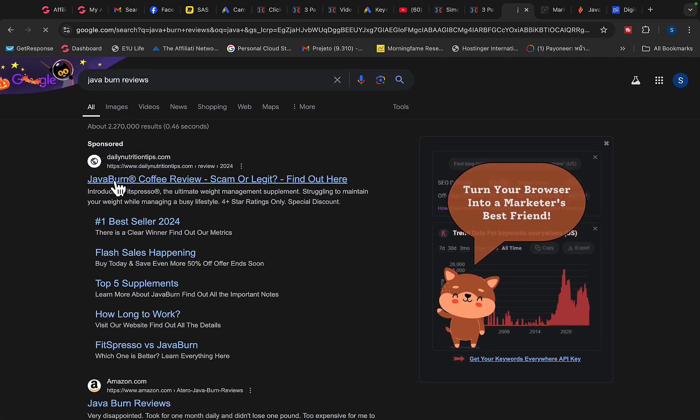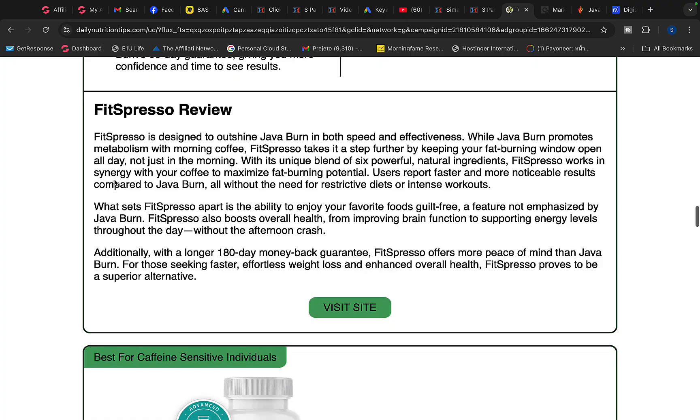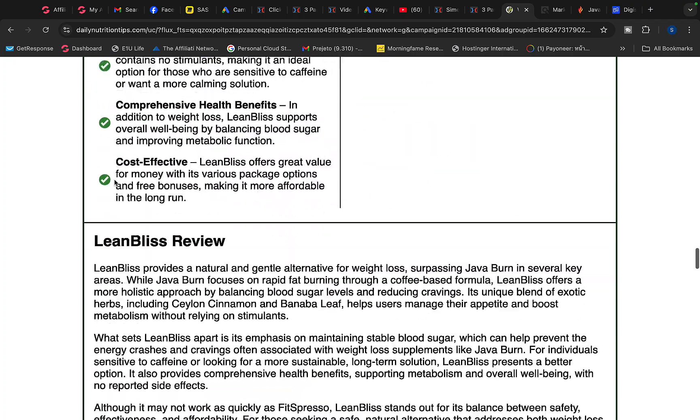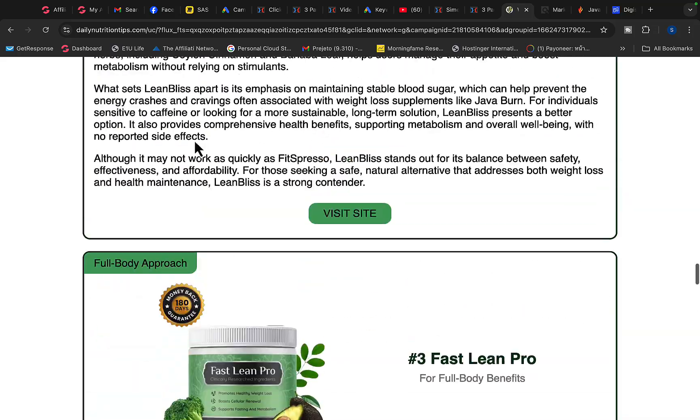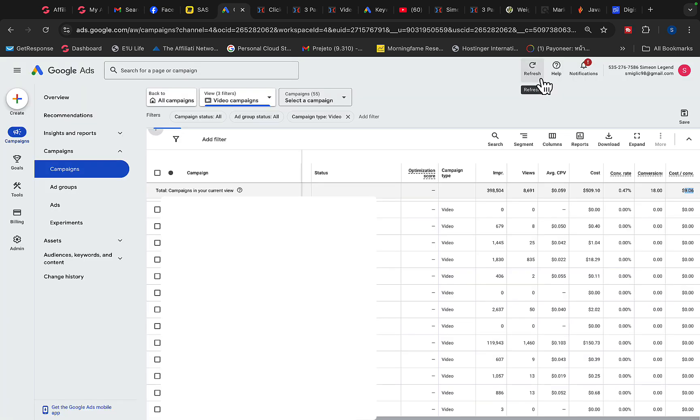For example, if we type Java Burn into Google, we can see a Google ad with a pre-sell page promoting multiple similar weight loss supplement products. Right here inside my Google Ads account, I'm running a lot of YouTube ads to promote these weight loss products. You can see I spent $500 on this campaign in one single day and made 18 sales — 18 conversions — spending about $9 to make a sale on average. I'm running video campaigns as well as Google search traffic campaigns.